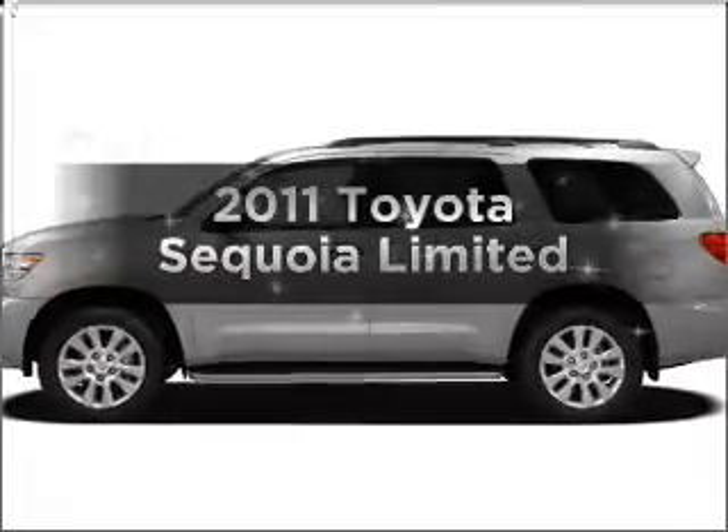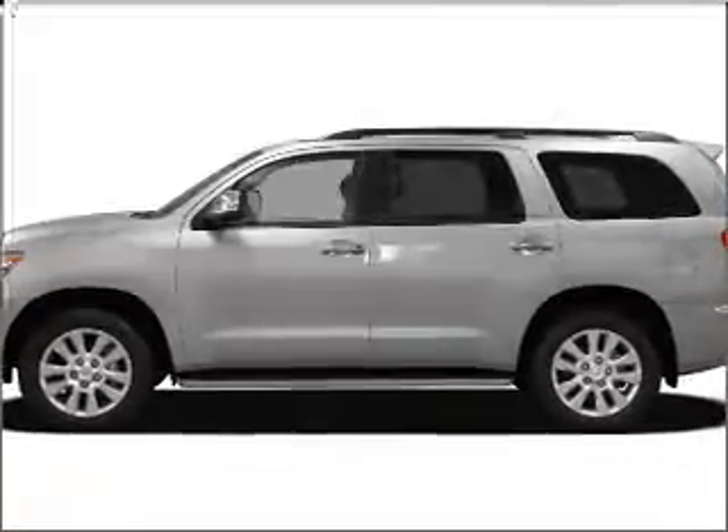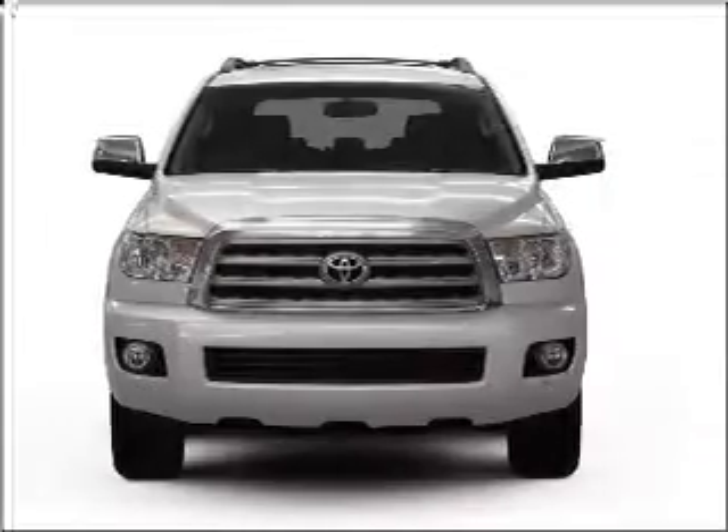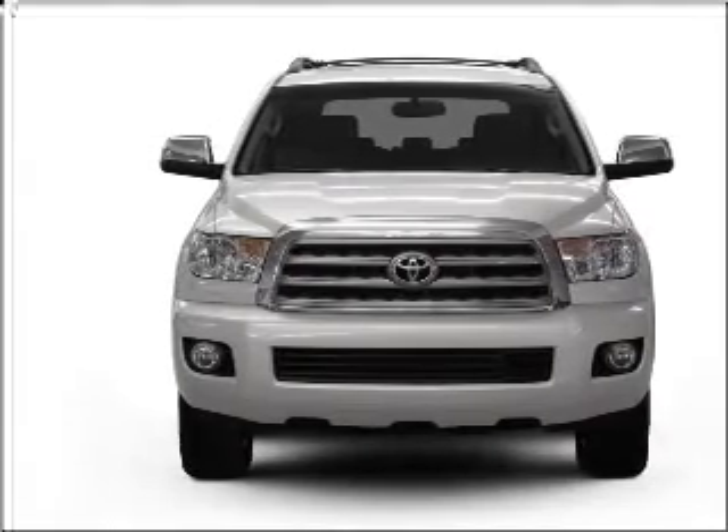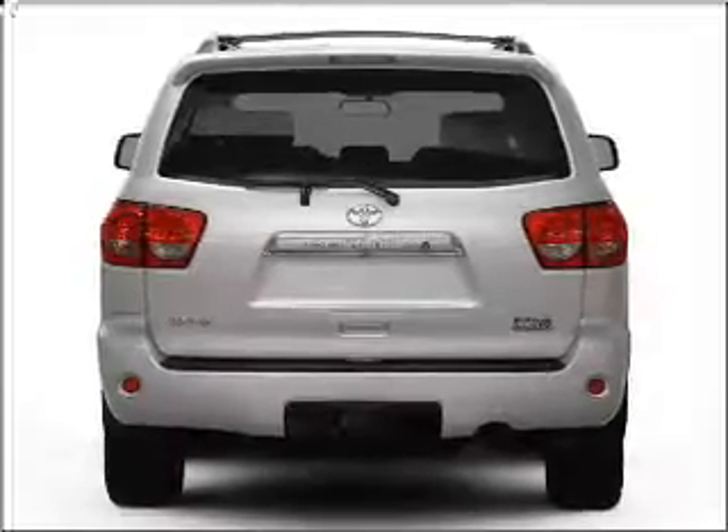Introducing the 2011 Toyota Sequoia — everything you need under one roof with this great vehicle. With a powerful 8-cylinder engine connected to a smooth-shifting 6-speed automatic transmission,